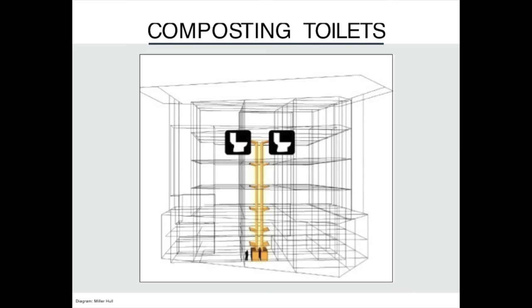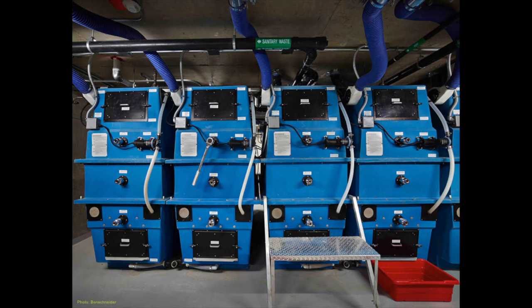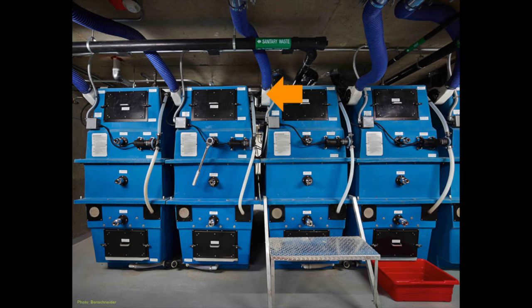The Bullitt Center is the tallest building in the world to utilize composting toilets. When the waste makes its way down the pipes, it goes to ten composters in the basement, which you can see here. Once the waste is in the composters, the decomposition process begins. For successful composting, you need to have an aerobic decomposition process — that means you need oxygen. When you sit on the toilets, you'll feel a little breeze of air, because these little white fans on the side of each composter are pulling down air from the toilets above into the composters, so there's enough oxygen for successful decomposition.